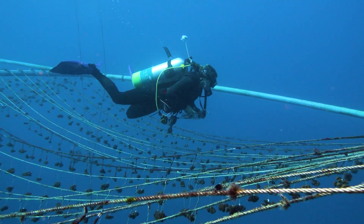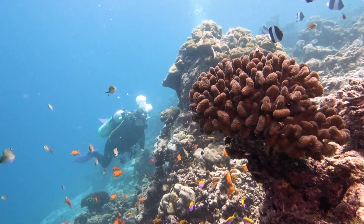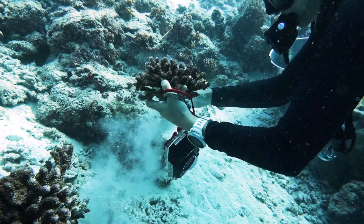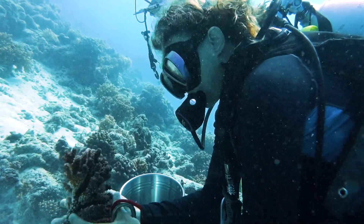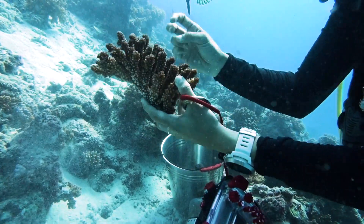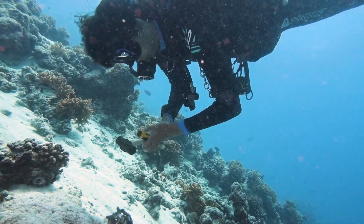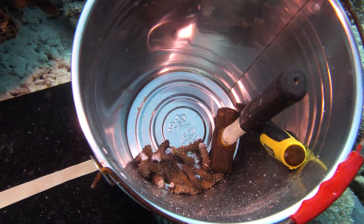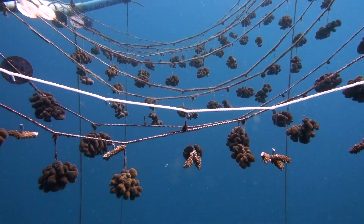The second step for the nursery is to fragment the corals. We find loose colonies around the reef. If we cannot find a loose colony, we take only 10% of the colony to make sure the colony will not die. Then we fragment small tiny pieces of coral, about a few centimeters, which we attach to ropes and lay those ropes on the nursery.